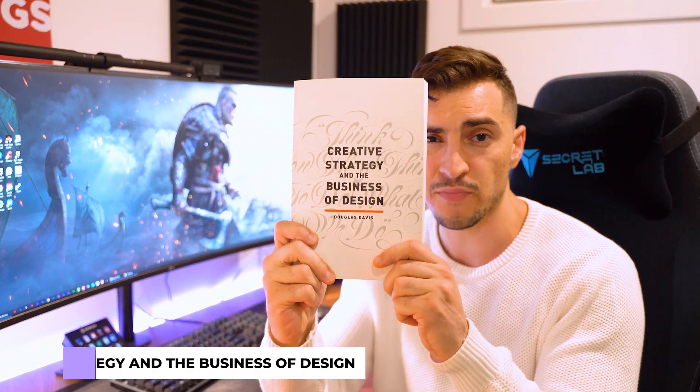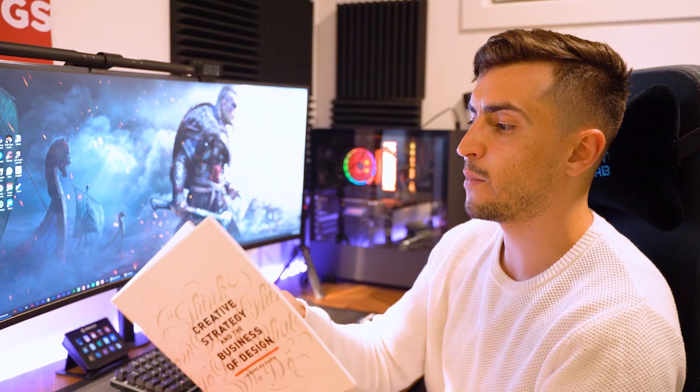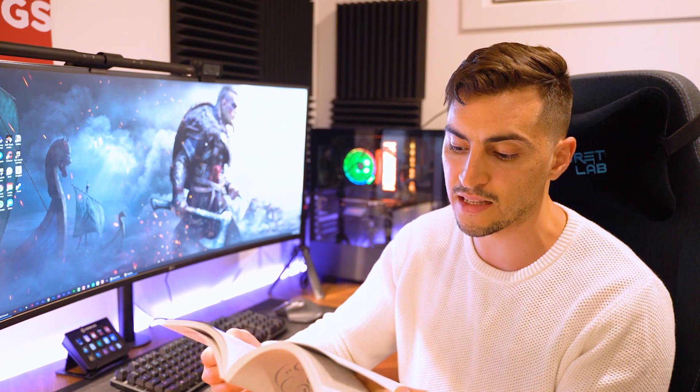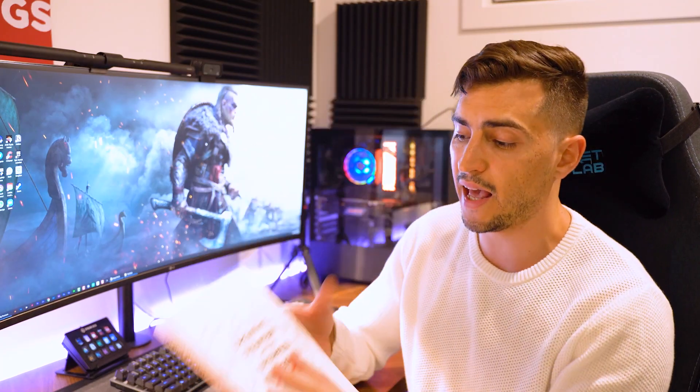Number four is Creative Strategy and the Business of Design by Douglas Davis. It's very text heavy with some diagrams. It covers dissecting the elements of a content formula — destination, occasion, differentiation, and discovery. It's really good to go back into these books and dive deeper, because when you're first starting out as a designer you might miss certain parts, but with a deeper understanding you'll grasp more concepts. It talks about communication, media, pricing, and packaging — heaps of different cool stuff.